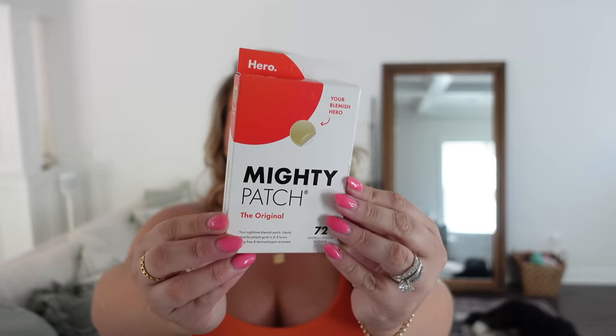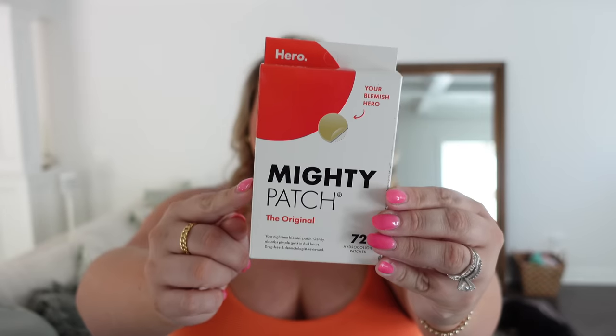Another restock — I buy the three-pack of these. These are Mighty Patch, the original from Hero — my favorites that I will always repurchase. Put one on overnight and for people who say it's just a gimmick pulling oil out of your skin — sometimes I'll put them on pimples that aren't poppable and nothing will show up on the patch, so these do work on the right pimples. They flatten your pimples so much so you can put makeup on the next day. It's really satisfying to see all the gunk come out.